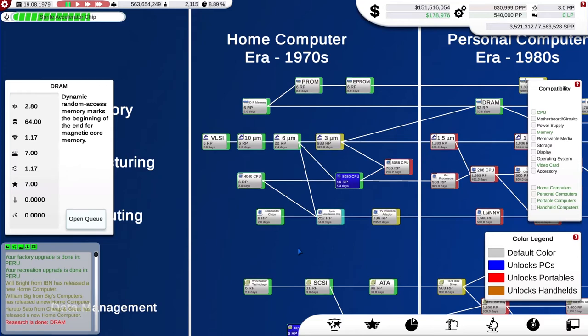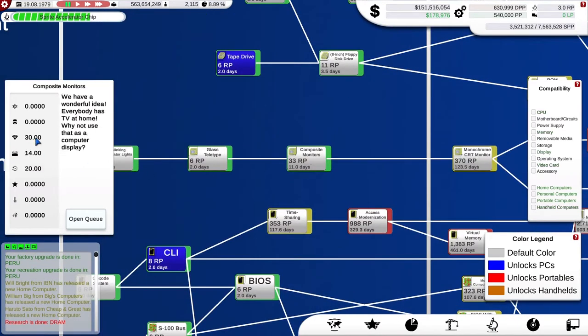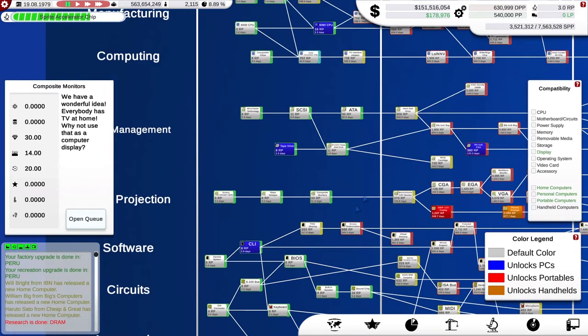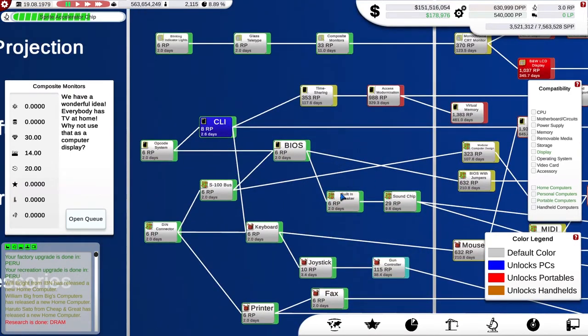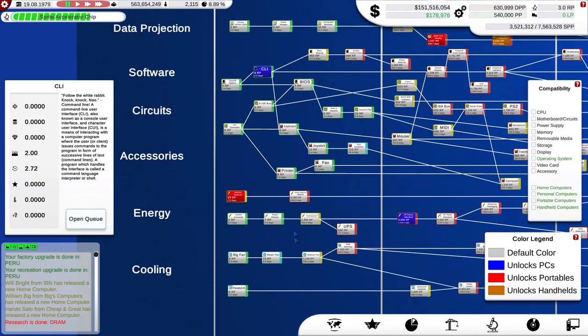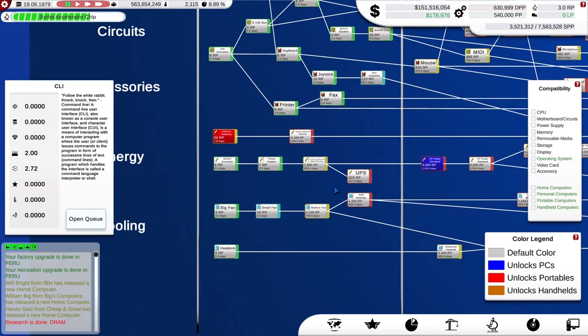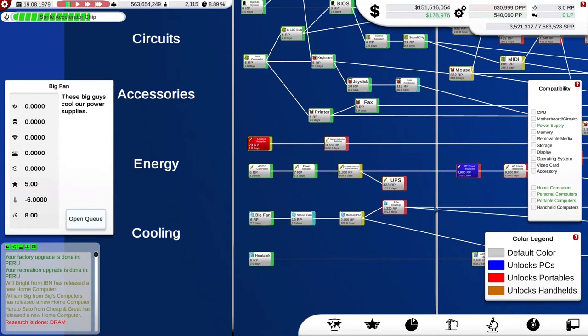We also have composite monitors in data projection, which will give me a lovely boost for my display screens. We also have CLI, which is another nice feature set and ease-of-use boost to my operating system — this isn't the first change in operating system we've seen since we started. I've also unlocked cooling and energy technologies. We've got the big fan, which just adds a lot of noise and takes out heat, but that's not a big issue right now. We've also researched the power adapter, which gives a nice prestige or quality boost.